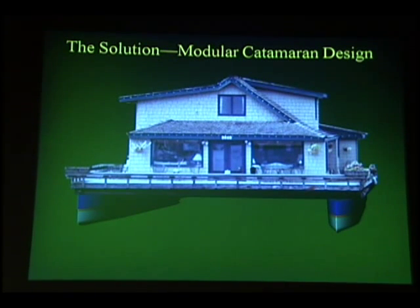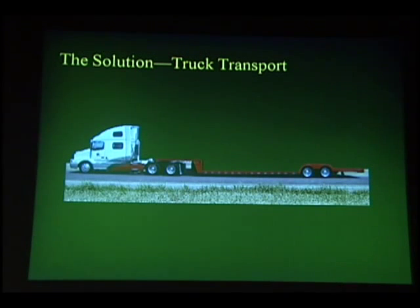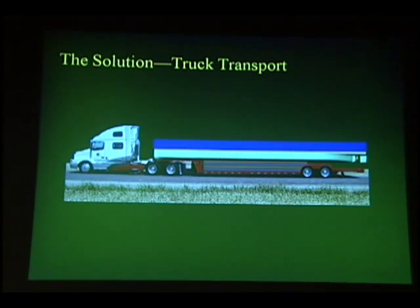By making them aluminum, they're durable and easy to load. You size them so they can get on okay. We first put on some pieces of the deck, which is modular, then put the hulls on the truck side by side, and then put on the rest of the deck. If the houseboat builder builds the house, that can fit on an additional truck or trucks.